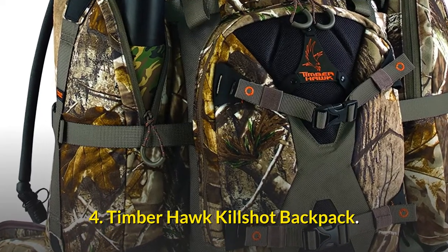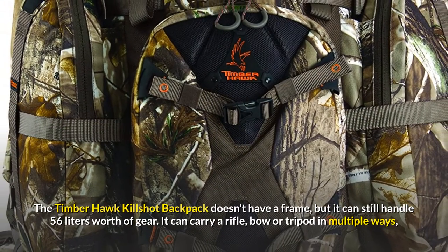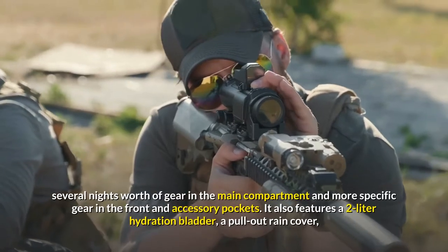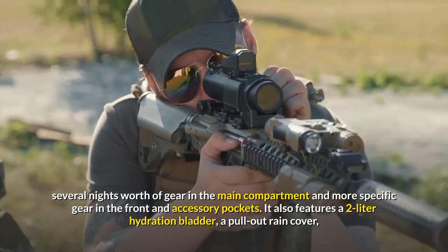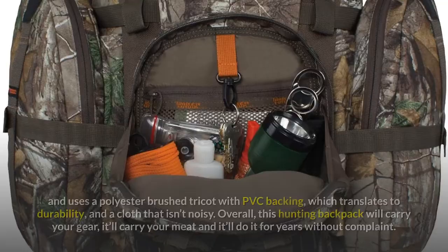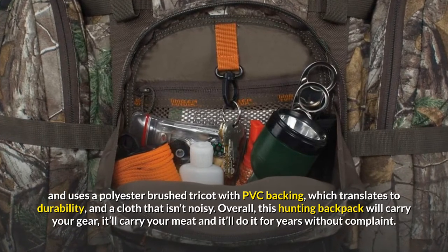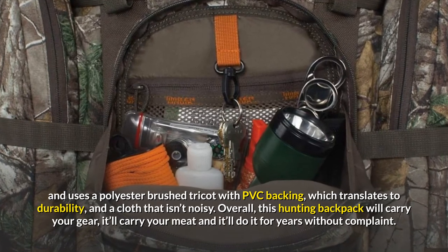4. Timber Hawk Killshot Backpack. The Timber Hawk Killshot Backpack doesn't have a frame, but it can still handle 56 liters worth of gear. It can carry a rifle, bow, or tripod in multiple ways, several nights worth of gear in the main compartment, and more specific gear in the front and accessory pockets. It also features a 2-liter hydration bladder, a pull-out rain cover, and uses a polyester brushed tricot with PVC backing, which translates to durability and a cloth that isn't noisy. Overall, this hunting backpack will carry your gear, it'll carry your meat, and it'll do it for years without complaint.